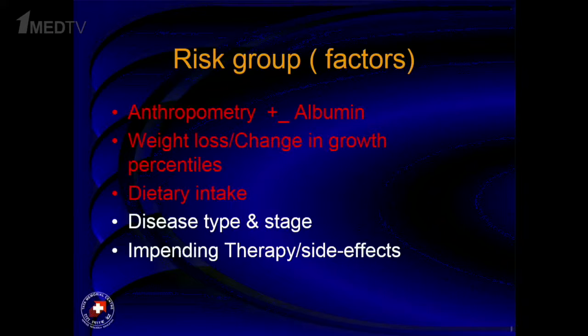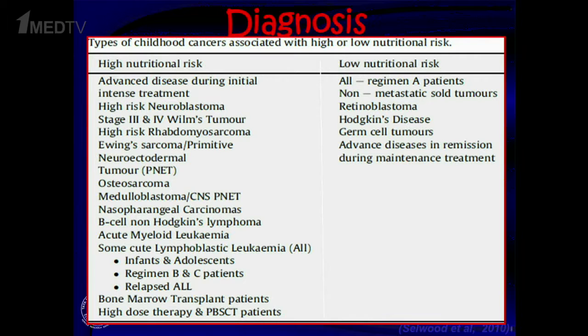We have to take certain factors into account. The top three we usually do as part of nutritional assessment: anthropometry, albumin, and weight loss — typically more than 5% in the last three months is significant. We also assess dietary intake in the last 24 to 72 hours, which can be done by nurses. Additionally, we need to know the tumor type, stage, and planned treatment intensity — knowing these is very important to judge nutritional risk.